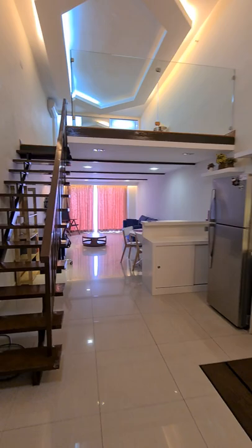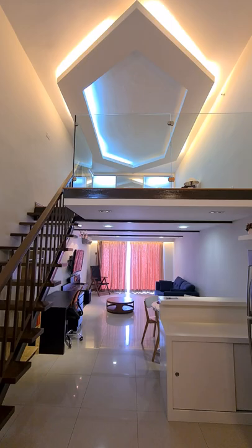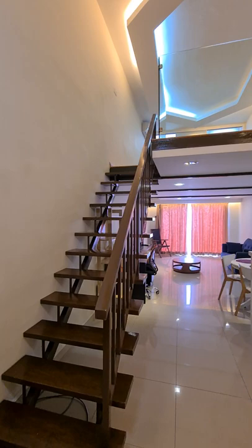We are now entering the unit. This is a 500 square feet built up and renovation loft with another 200 square feet, so in total it is about 700 square feet built up.